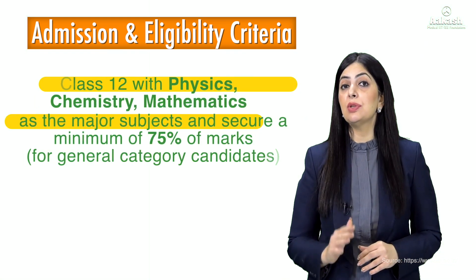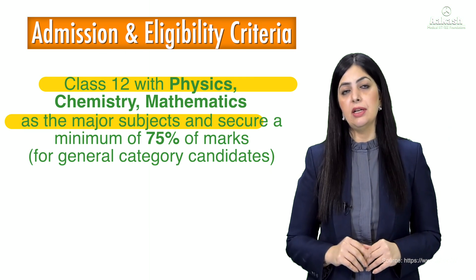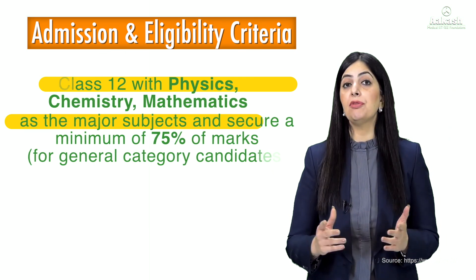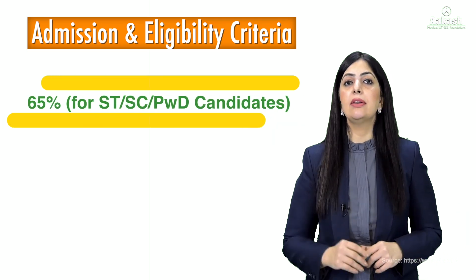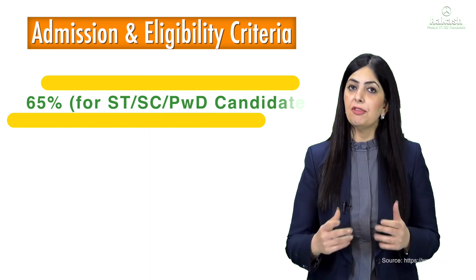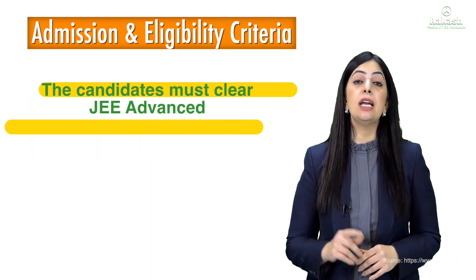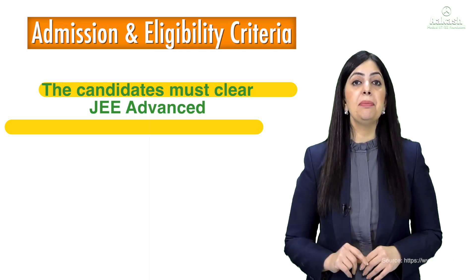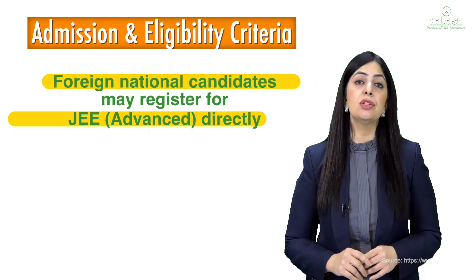Students first need to pass the Class 12 board examination with Physics, Chemistry, and Mathematics as their core subjects. For the General category, the required aggregate is 75%, and for SC, ST, or PWD categories it is 65%. Students then need to clear JEE Advanced, and to be eligible for that, you must first pass JEE Main Paper 1.